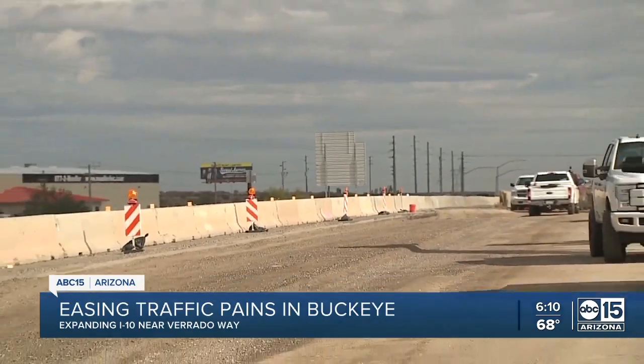The total project cost is 82 million dollars, paid for through a combination of Prop 400 and federal funds. In Buckeye, Mark Thompson, ABC 15, Arizona.